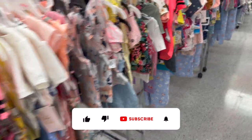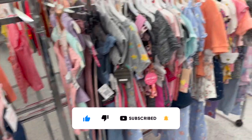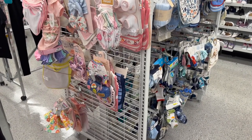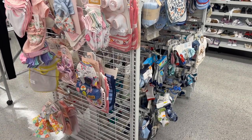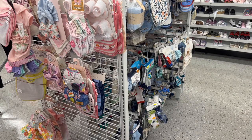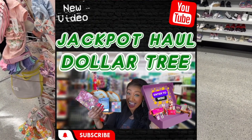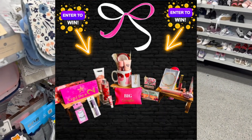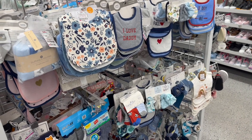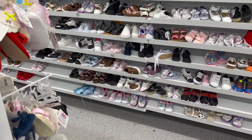A friendly reminder - if you're new to my channel, welcome! Please consider hitting that like, subscribe, and notification bell. I have several subscriber prizes up for grabs - they're amazing, super easy, and free to enter. I'll link those at the end of this video. Also check out my Dollar Tree haul for the week - it includes amazing name brands, new items, and a subscriber prize with Victoria's Secret Pink items and more.